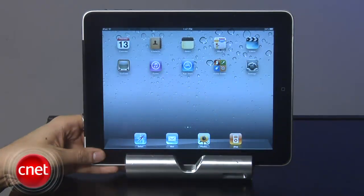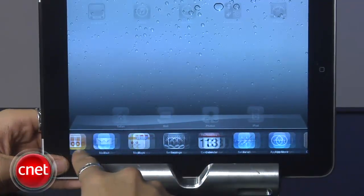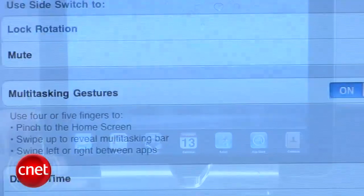Pretty nifty. And if you want access to the multitasking bar, swipe up from the bottom to the top with four or five fingers and voila, you've got that too. Now you do have the option to turn these gestures on or off in the settings.